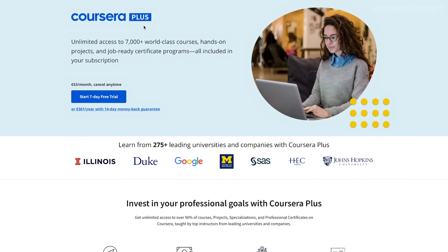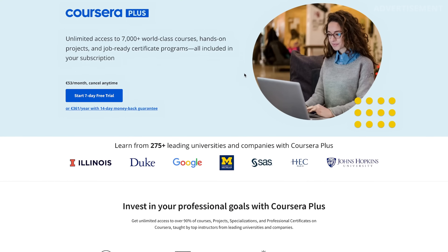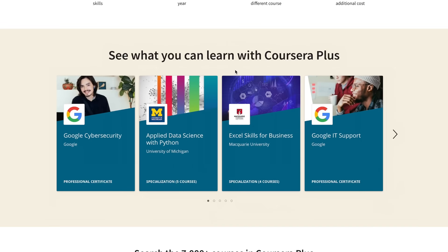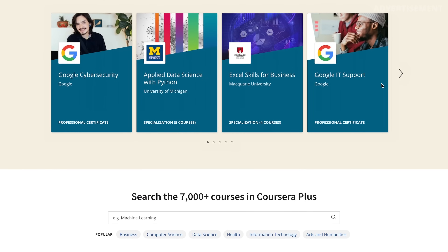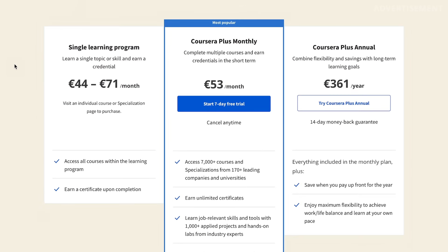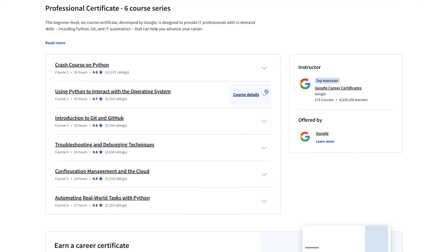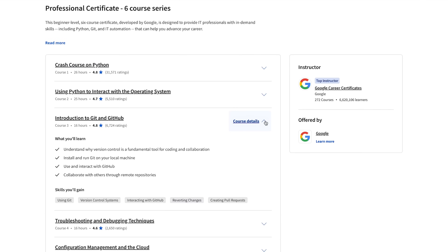If you want to achieve one of these certificates from Google, the best way to get them is with Coursera and Coursera Plus. This offers you unlimited access to over 7,000 world-class courses, hands-on projects, and job-ready certificate programs such as the Google Professional Certificates, all included in your subscription. They really have tons of high-quality videos and test exams. Like I just recently enrolled into the Google IT Automation course, which includes learning Python, Git, and IT Automation.